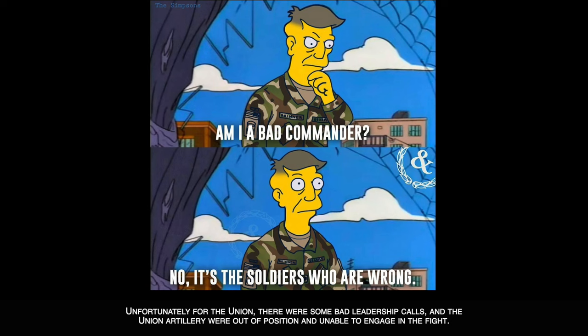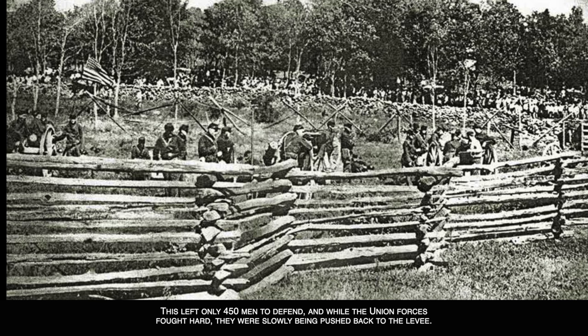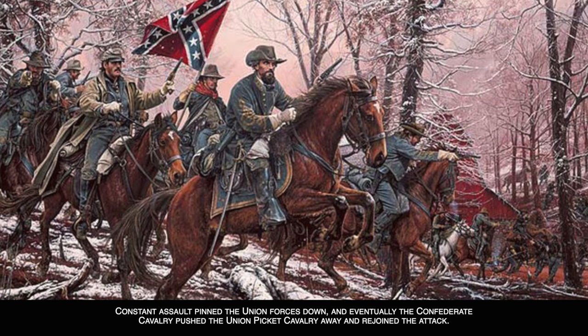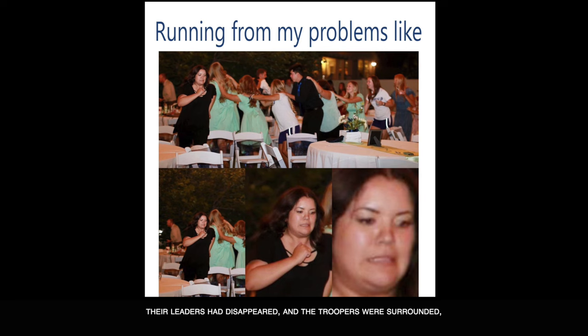Unfortunately for the Union, there were some bad leadership calls and the Union artillery were out of position and unable to engage in the fight. This left only 450 men to defend, and while the Union forces fought hard, they were slowly being pushed back to the levee. Constant assault pinned the Union forces down, and eventually the Confederate cavalry pushed the Union picket cavalry away and rejoined the attack.